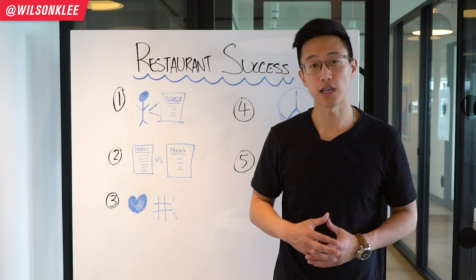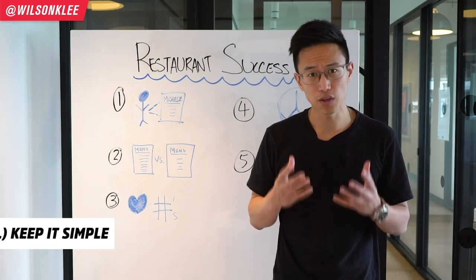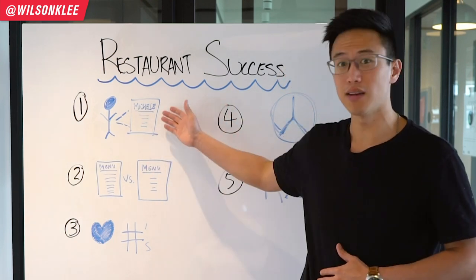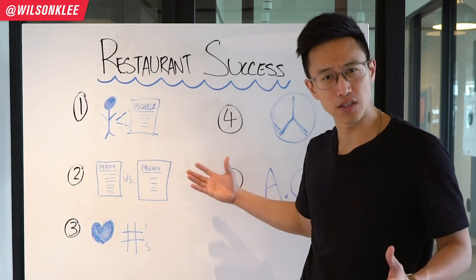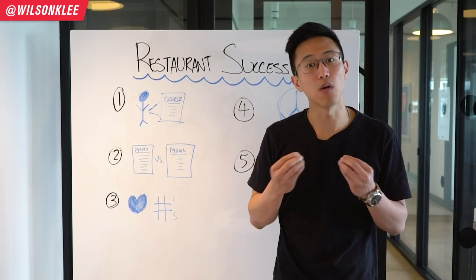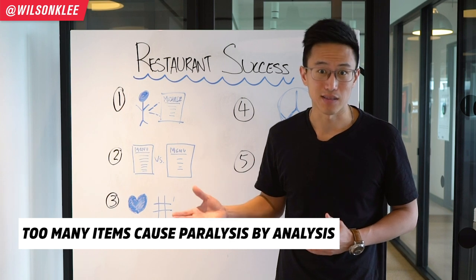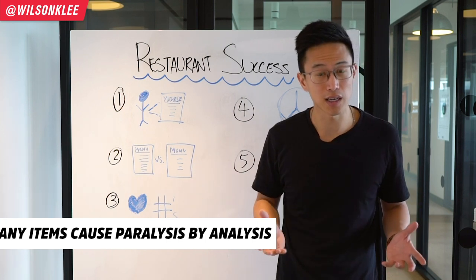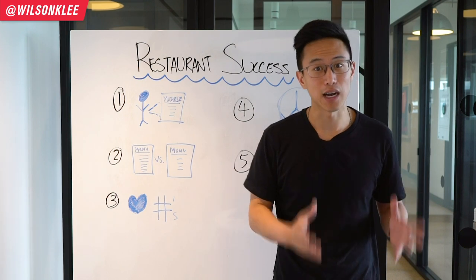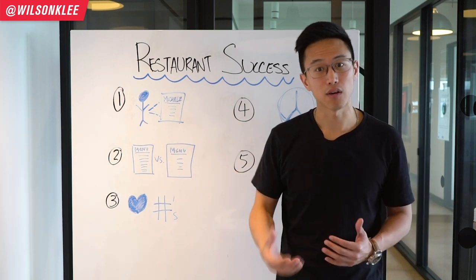The second core principle to understand in building a successful restaurant is to keep it simple. It is super crucial because the major pitfall that a lot of new restauranteurs make is that they have so many brilliant ideas of what Michelle would want, and thus they create three, four, five pages of menu items in order to serve her. But as human minds, we can only receive so much — otherwise we suffer from something called paralysis by analysis, and thus we can't make a decision. It is too complicated and we would not buy from you. That's the reason why we need to keep things simple: have five to ten different core items that you want Michelle to purchase, and in turn Michelle can pick her needs from there.